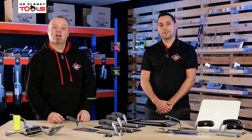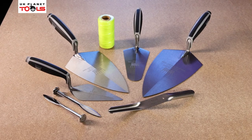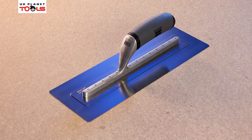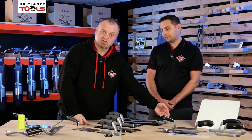My name is Vence and I'm Hugh. We're from Tools of the Trade and today we're here on behalf of UK Planet Tools looking at our brick trowels, our plastering trowels and our carbon steel range of trowels and accessories.